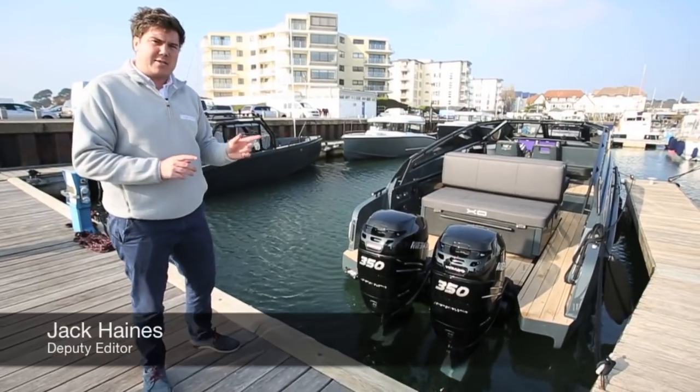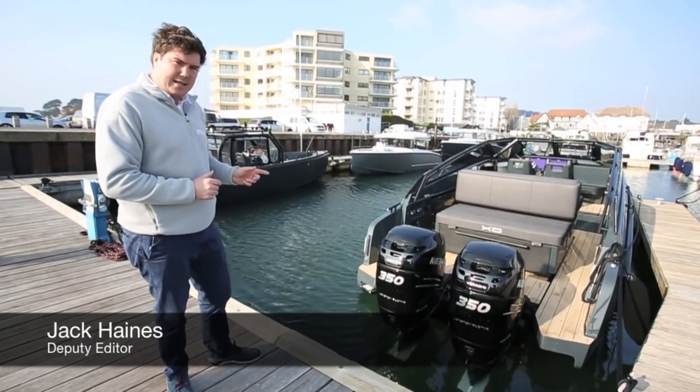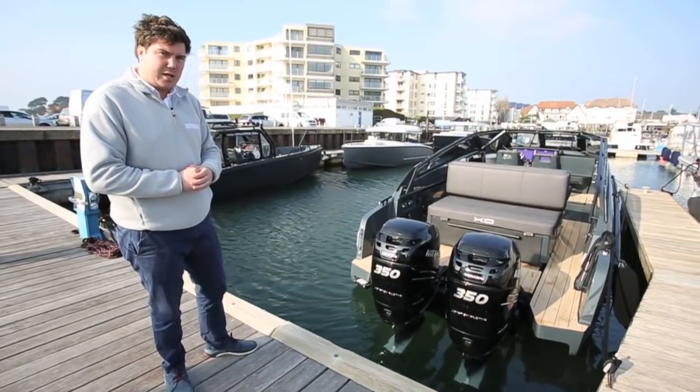The Cruiser may be the most leisure-focused XO that they've ever built. That being said, it still has 700 horsepower, so it goes pretty well out in the water as well.